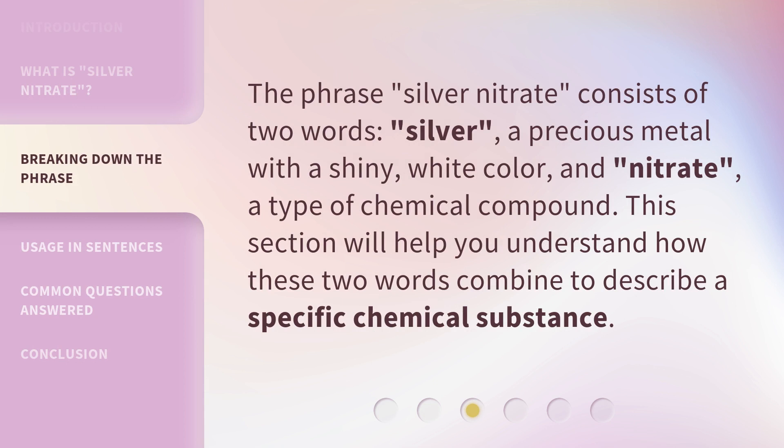The phrase 'silver nitrate' consists of two words: silver, a precious metal with a shiny white color, and nitrate, a type of chemical compound. This section will help you understand how these two words combine to describe a specific chemical substance.